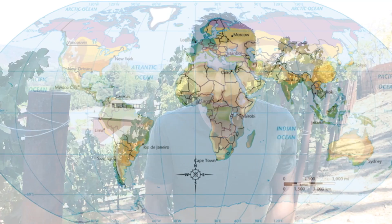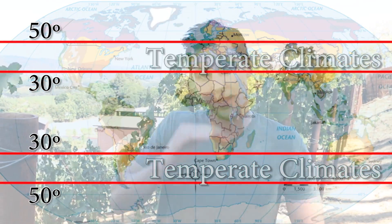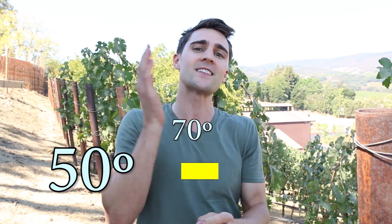The climate determines which grapes are best grown for that area. However, the majority of grapes grown in the world for wine are in the temperate climates between 30 and 50 degrees both north and south of the equator, and are grown in temperatures between 50 and 70 degrees Fahrenheit.